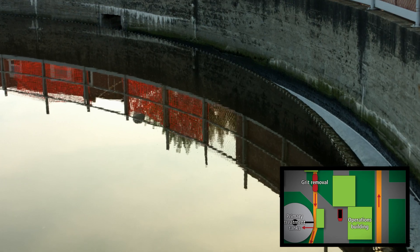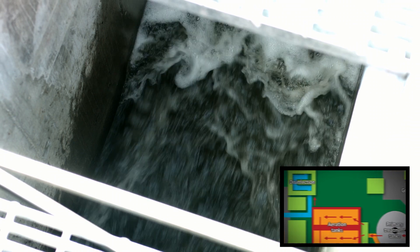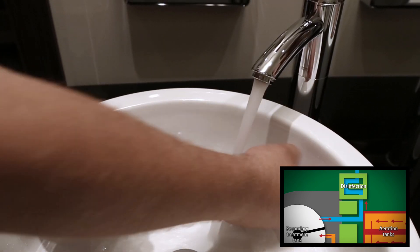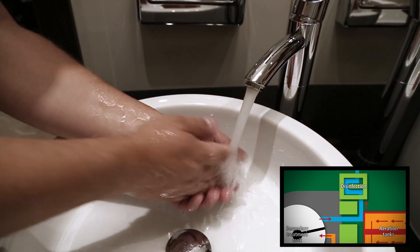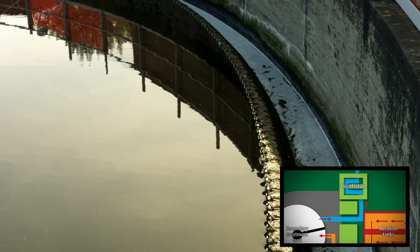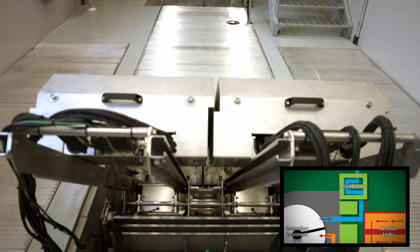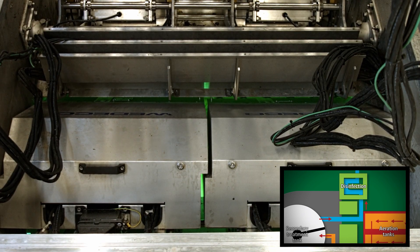Now let's head back and see what's happening with the treated water that still has microscopic solids left in it. This is where disinfecting comes in. If we don't disinfect the water, it would be like washing the dirt off your hands without using soap — small germs would stay on your skin. Likewise, after secondary treatment, small germs stay hidden in this clean-looking water. It's vital that we disinfect this water to prevent the spread of diseases, and to do this we use two methods: chlorine and ultraviolet light.